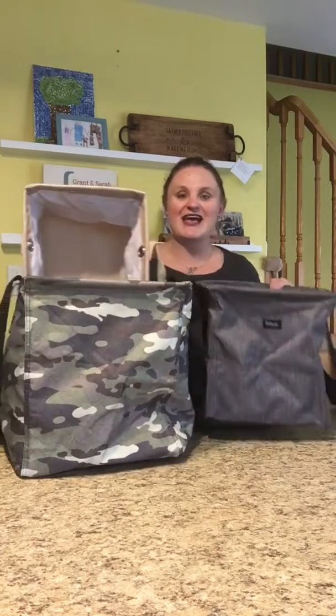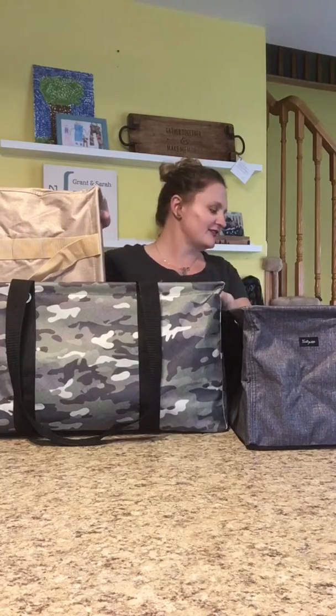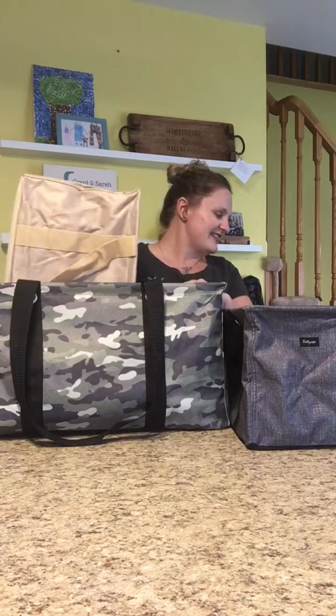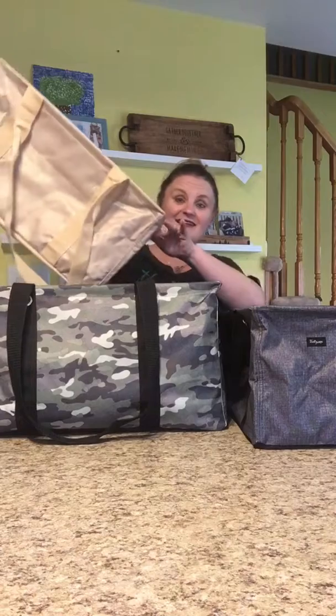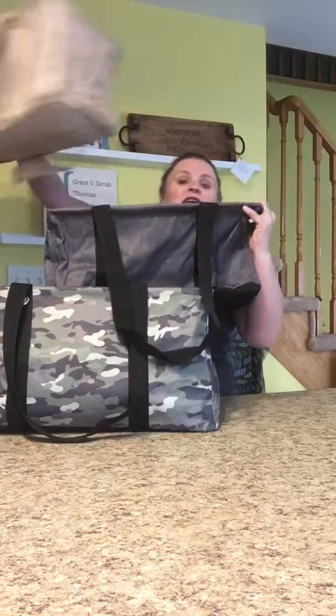It's got one large utility tote, and then two medium utility totes. So this bundle is going to cost you $69, but that's going to save you $51, and you're going to get three totes.